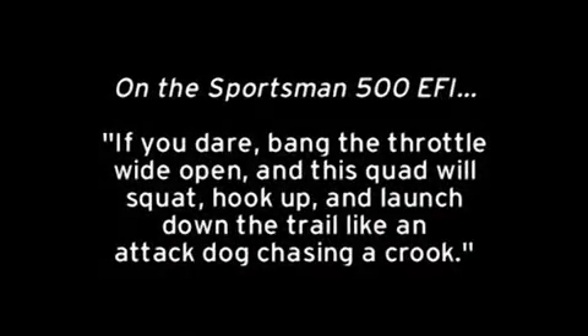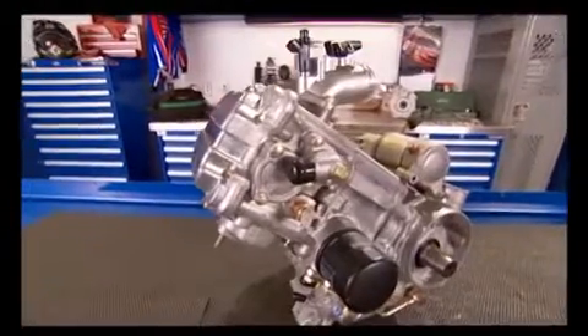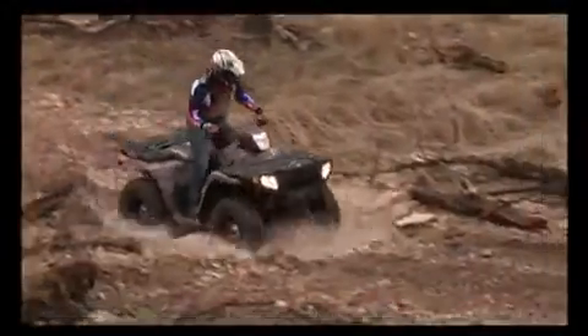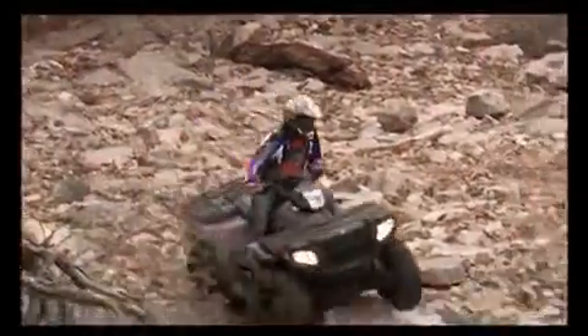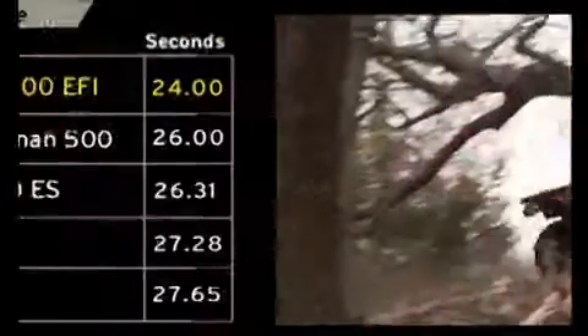Here's what the magazines are saying: if you dare, bang the throttle wide open and this quad will squat, hook up, and launch down the trail like an attack dog chasing a crook. Here's part of the reason: while the rest of the industry was still tweaking carburetors, Polaris engineers were leading the way with the first electronic fuel injection for 500s. So hot or cold, mountaintop or sea level, this 500cc powerhouse will rock your world.